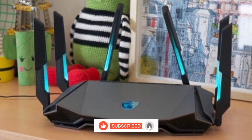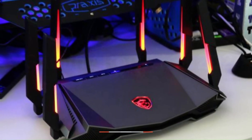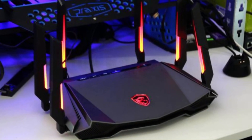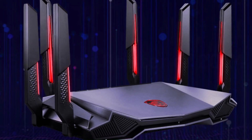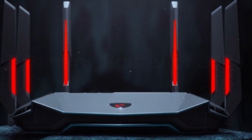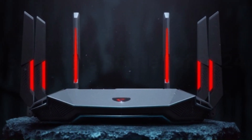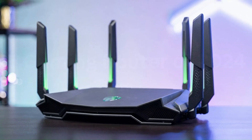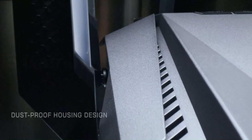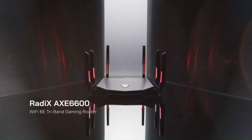This router adapts to your network needs, providing a consistently strong signal wherever you go. The advanced security protocols offer peace of mind, ensuring your data stays protected. Visually, the MSI Radix AXE 6600 is a masterpiece with its modern design and customizable RGB lighting — it's not just a router, it's a statement piece for tech enthusiasts. In conclusion, if you're in the market for a high-performance router that seamlessly combines speed, reliability, and aesthetics, the MSI Radix AXE 6600 deserves a spot in your tech arsenal. It can elevate your connectivity experience.